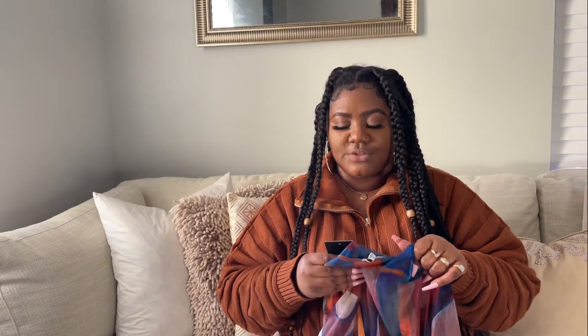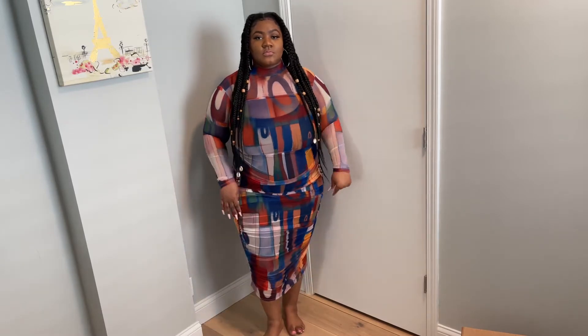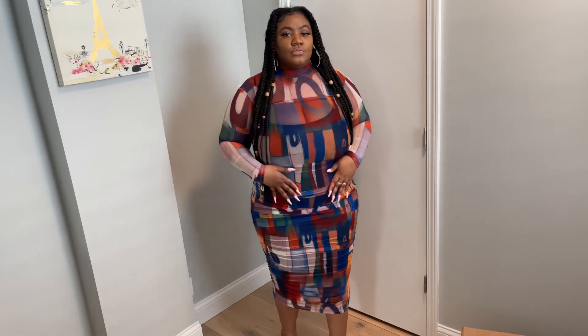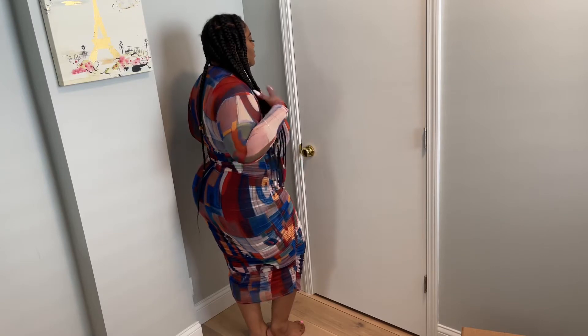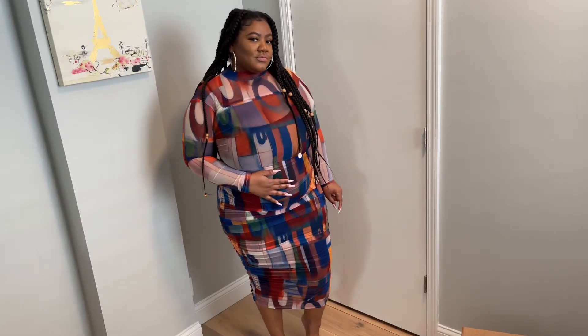The next dress is the 'Mesh It Up Ruched Midi Dress' and I got it in a size 1X because it has a slip underneath — I didn't think it would be as stretchy as it is, so you really can do an extra large. I'm shorter and thicker so this dress really fits your curves. My hubby picked it out so we will be wearing this on a date night. You can also separate it from the slip and wear a black bodysuit underneath. It's perfect for spring and summer.